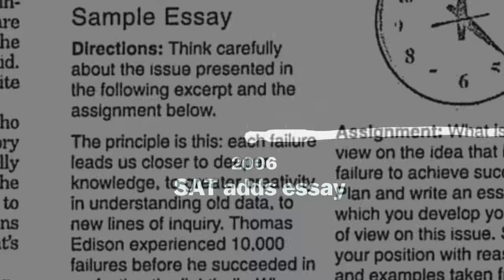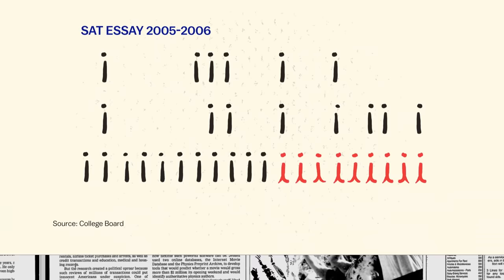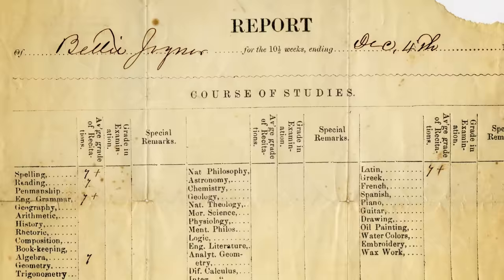In 2006, the SAT started to require an essay, and this is how we have data on what students choose to write. Only 15% of students used cursive — kids who were in elementary school in the 90s.